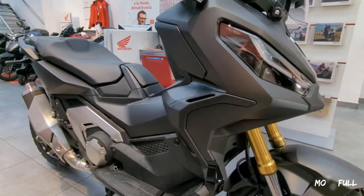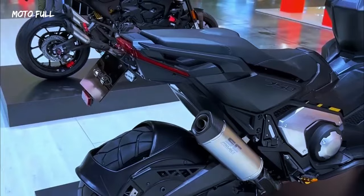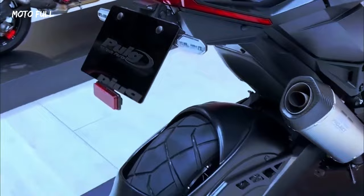A tough chassis is comprised of a tubular steel frame, 41-millimeter front forks, a rear monoshock with Pro-Link, and an aluminum swingarm. A 17-inch front wheel is matched to a 15-inch rear, with dual radial-mount four-piston calipers providing braking up front.